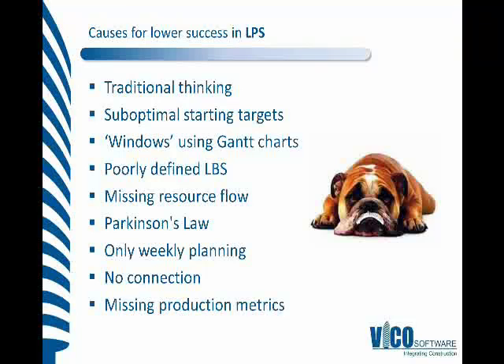Let's take a look at the Last Planner side. We know that push controlling systems dominate, and again we've got this traditional thinking. We do, unfortunately, a lot of the time start with suboptimal data, so the starting targets can be unoptimized and uneven. The systems we have used to generate some of the starting data provide us just these windows of opportunity and not explicit working.